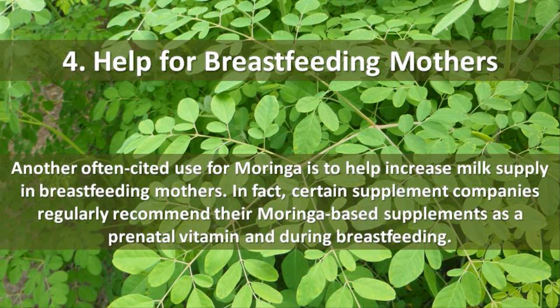4. Help for Breastfeeding Mothers. Another often cited use for Moringa is to help increase milk supply in breastfeeding mothers. In fact, certain supplement companies regularly recommend their Moringa-based supplements as a prenatal vitamin and during breastfeeding.